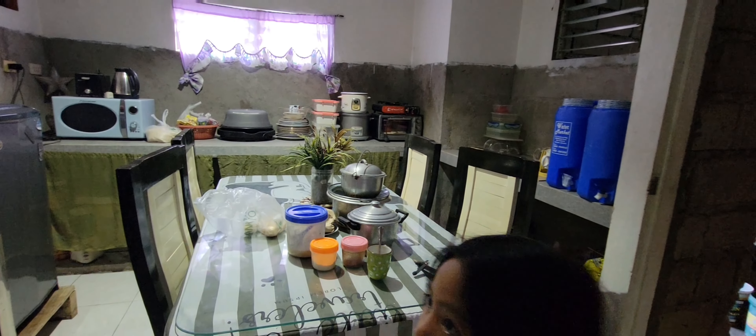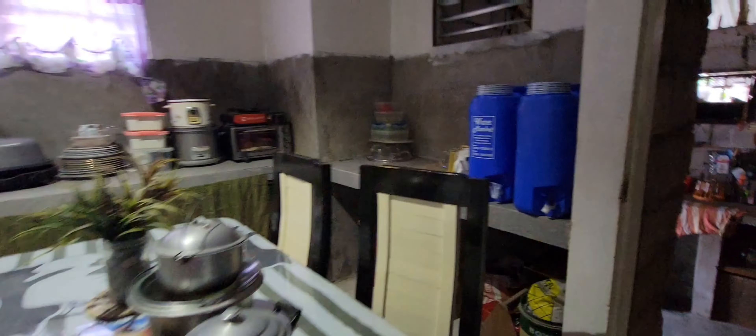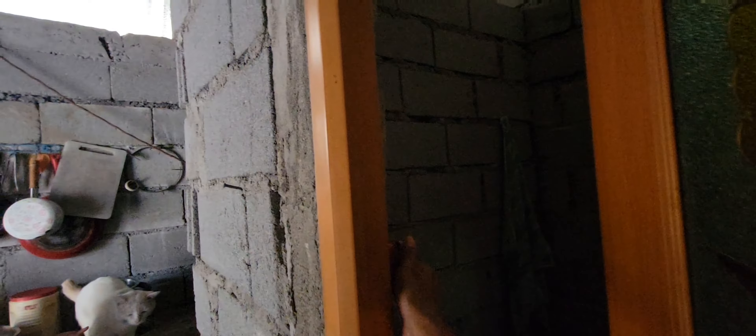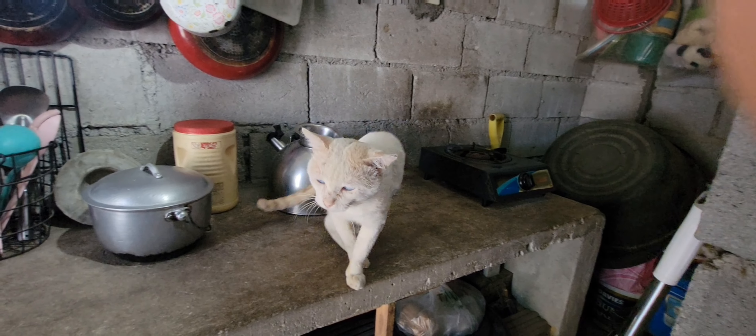This is the kitchen. There's no lavabo — no sink here. And over here is the dirty kitchen. There's a bathroom here too — the Filipino bathroom.